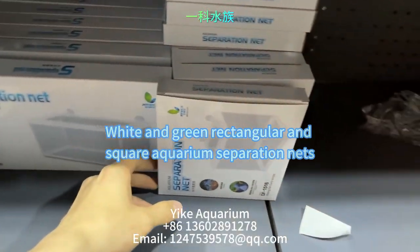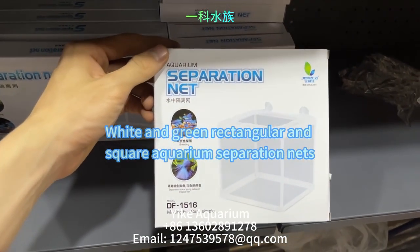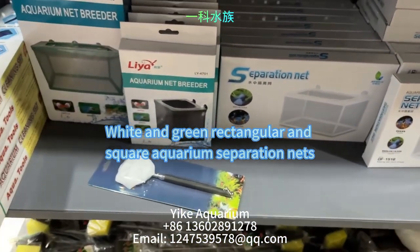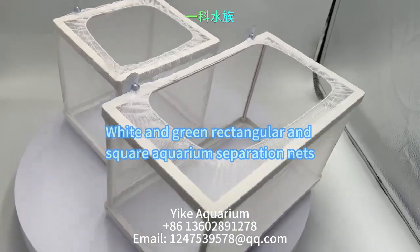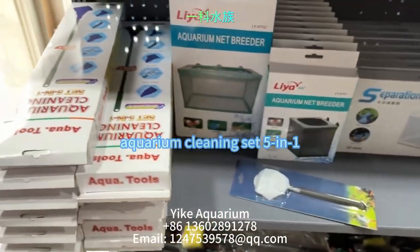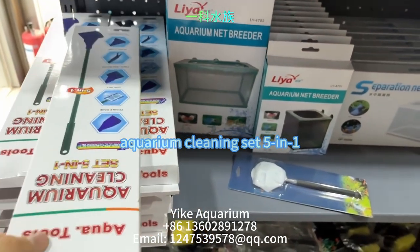This is white and green rectangular and square aquarium separation nets. They can be used to separate fish for breeding, and are self-floating, effectively preventing fish from escaping. This is an aquarium cleaning set containing a pebble rake, fish net, fiber tank brush, plant clamp, and stainless steel algae brush.